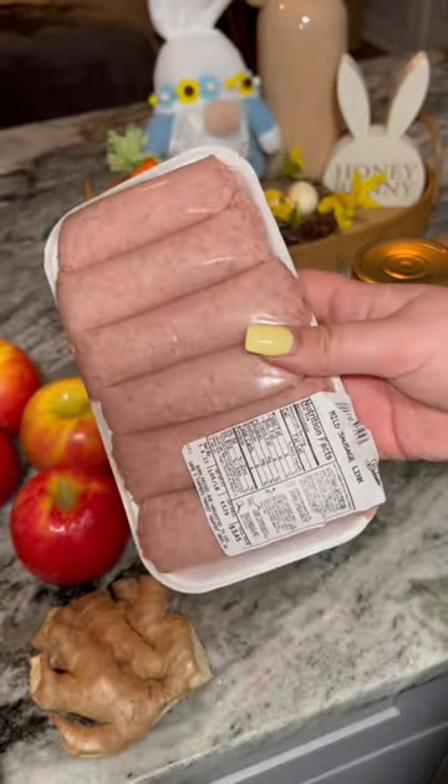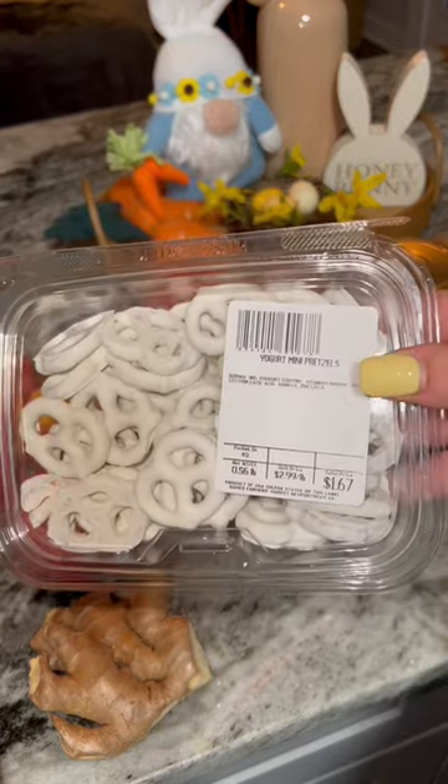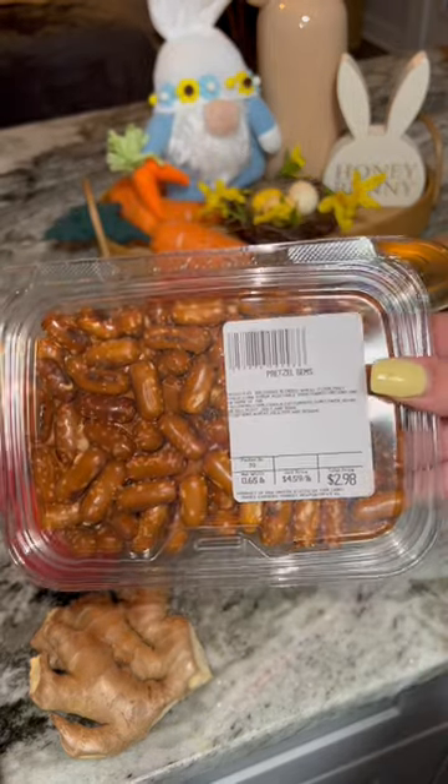Then I got some cheese and some meat. This is sausage. Then some more snacks — I got yogurt-covered pretzels and some pretzel gems.